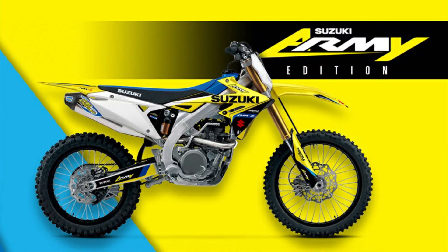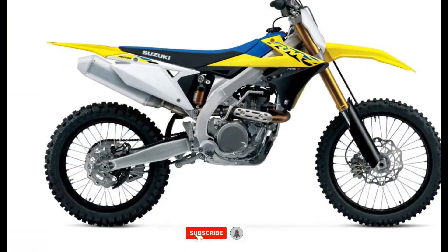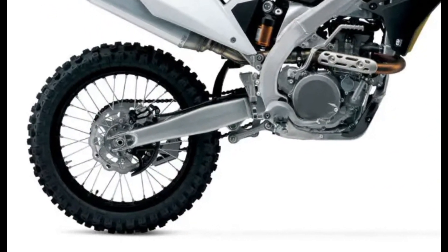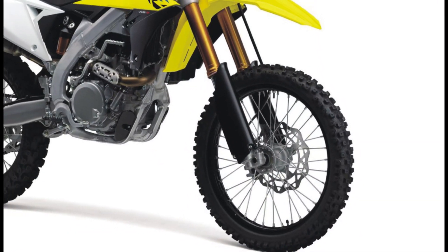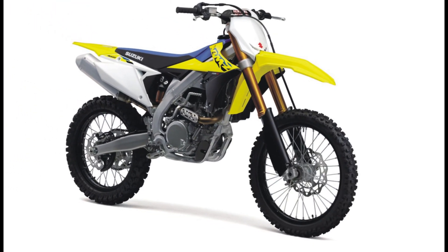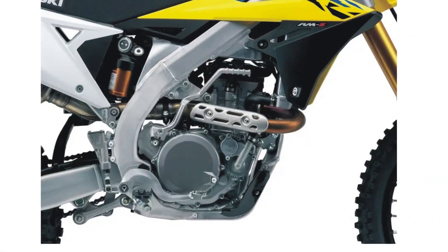The bike features strong brakes for controlled stopping, a broad power range from its engine, and a lightweight and nimble chassis that sets the standard for cornering performance. The electronic fuel injection and ignition systems can be easily tuned for maximum performance using Suzuki's smartphone-based MX Tuner and included fuel coupler system.